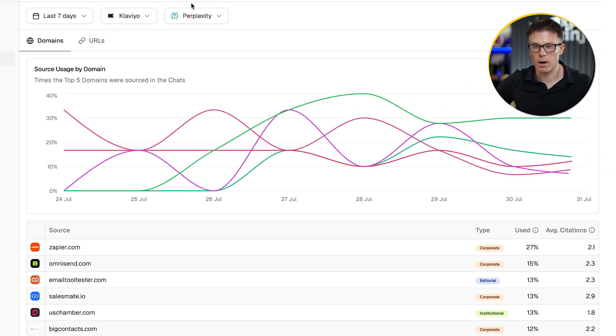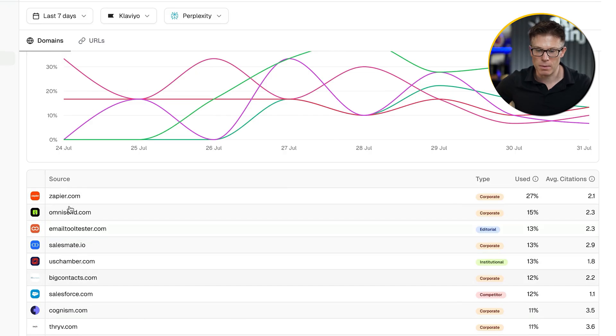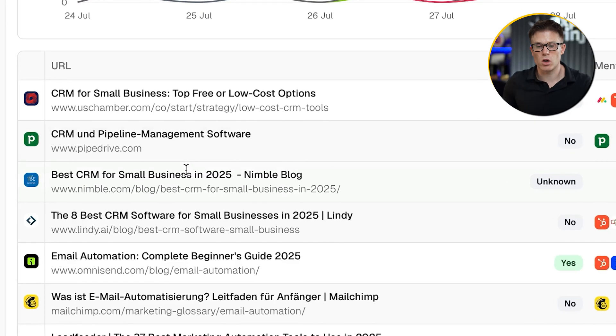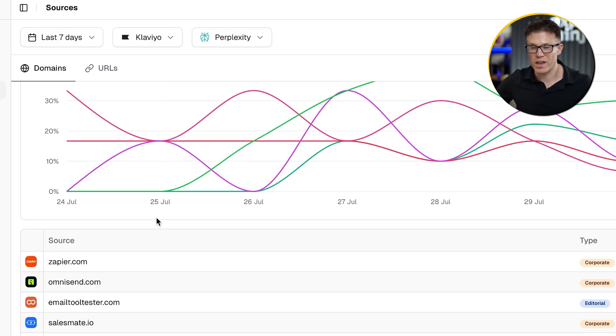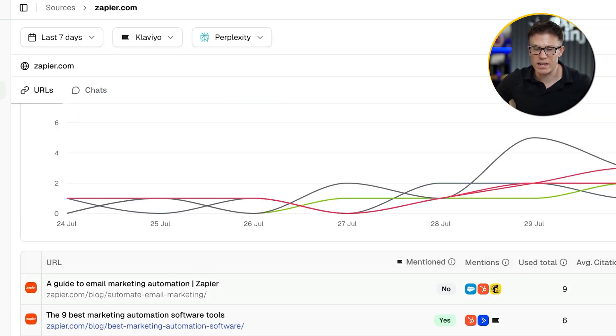Let's start with visibility — there are two types: having your brand mentioned in the AI response, or having your content cited as a source. We're going to go back into our prompts and choose Klaviyo. I'm going to select Perplexity because Klaviyo is being absolutely hammered here, only visible for one of these prompts. To correct this issue, we need to understand the sources that Perplexity is using to come up with its answers. So heading over to the sources tab, we can see the websites that Perplexity is most often deriving its recommendations from — Zapier, OmniSend, and others. We can click on any of these domains to show the individual URLs that Perplexity is using. This list then becomes a list of targets to get Klaviyo featured in, ideally with positive sentiment.